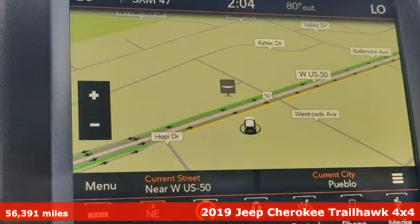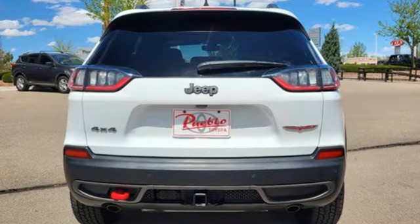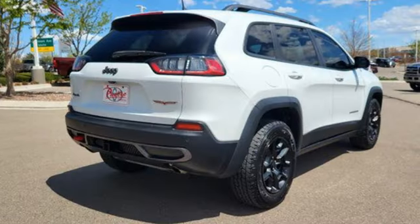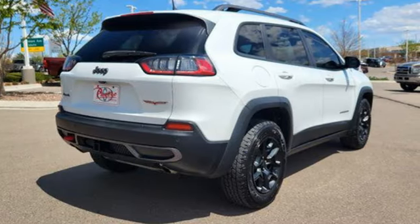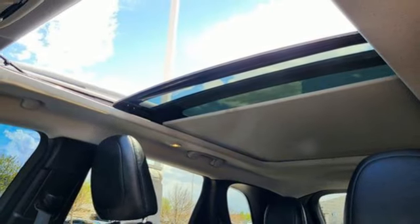It comes nicely equipped with features you'll love: automatic transmission, dual zone climate control, Bluetooth wireless audio streaming, ParkSense with stop park assist, manual tilting steering column, and keyless go.